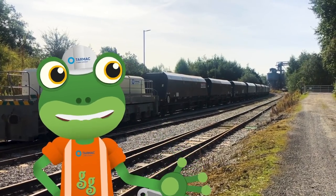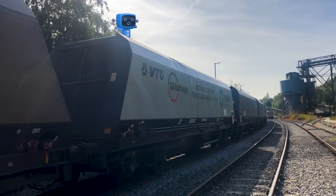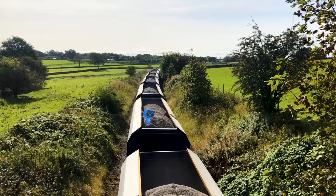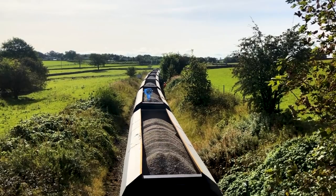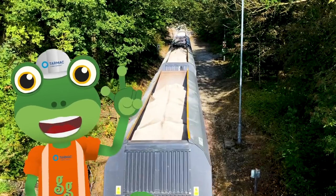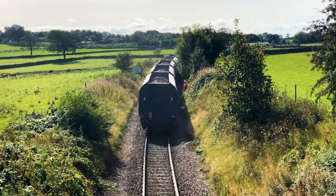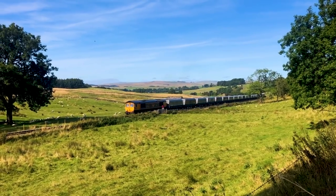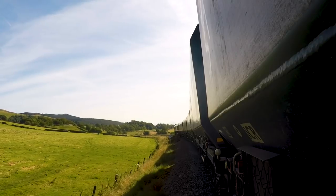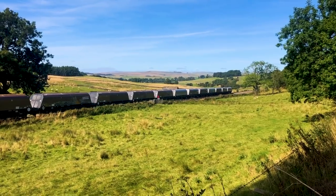The wagons are all full, so it's time for the train to start its journey. Oh no! I totally forgot - Blue Mechanical's still in one of the wagons! Sit tight Blue! We'll catch up with you at the next tarmac depot! The train will now travel through this beautiful countryside for two hours, before it arrives in the city, ready to be unloaded and turned into special building material.